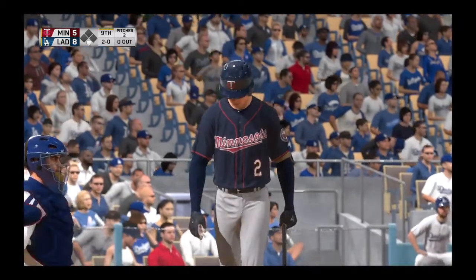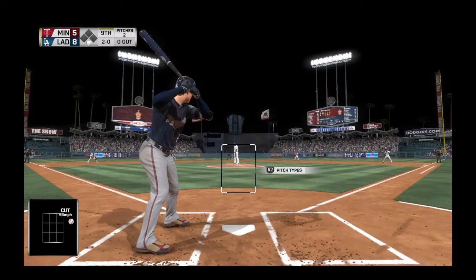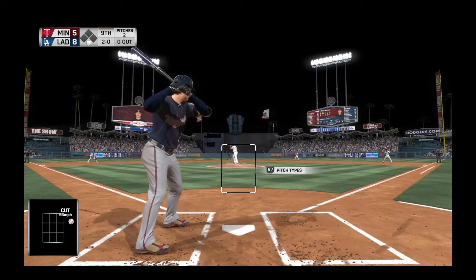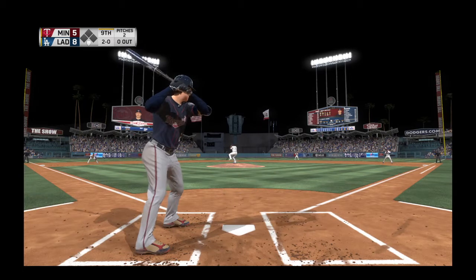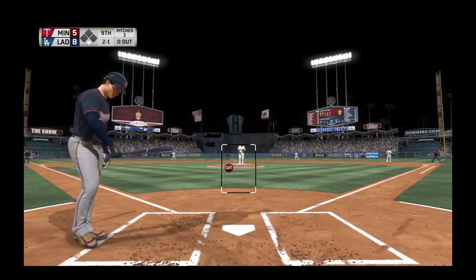2-0 now. The last thing you want to do when you've got a three-run lead in the ninth is give the other guys any sense of hope. It's a good time to challenge here on 2-0, especially since there's a good chance he's taking until he gets a strike. 2-0 count. Here it comes, and that pitch catches the inside corner.